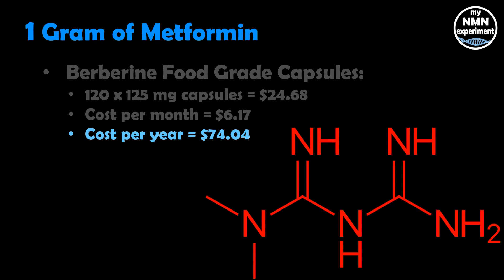Do you need to take more berberine than metformin to get the same effect? I'd like to know if someone can tell me if there's a formula, or is it one gram of berberine equals one gram of metformin? If you already have metformin available to you, you can just remove $6.17 for the monthly cost or $74 from the annual cost.